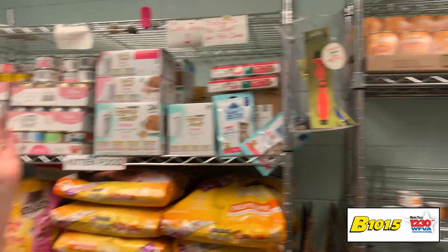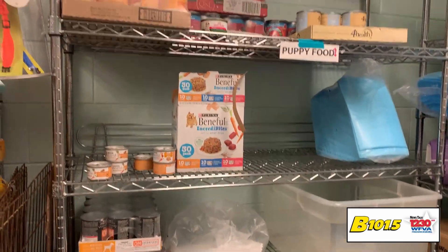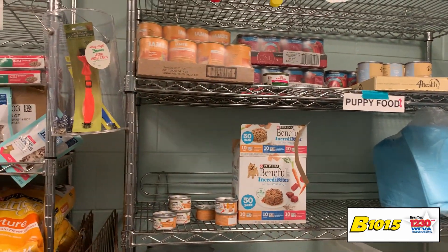Please, if you're able to spare even just five dollars for a couple of cans, you have no idea how far that takes us. We also take towels, bedding, cat litter, poop bags — all of that stuff.